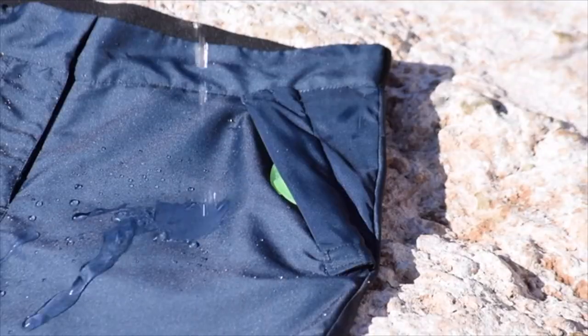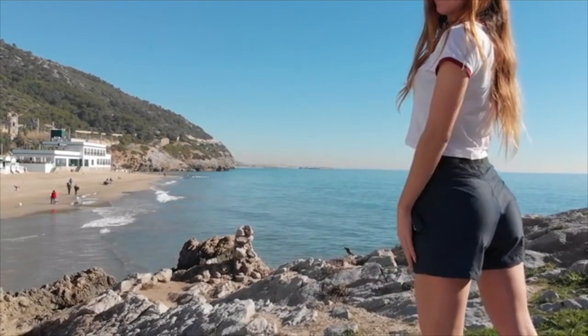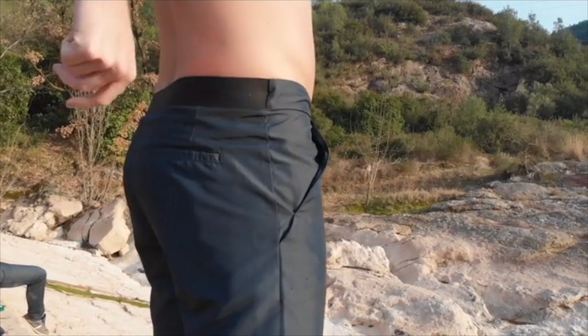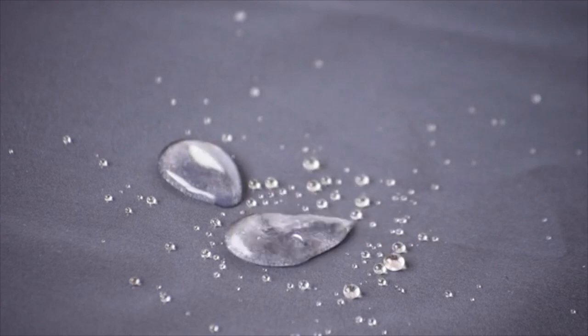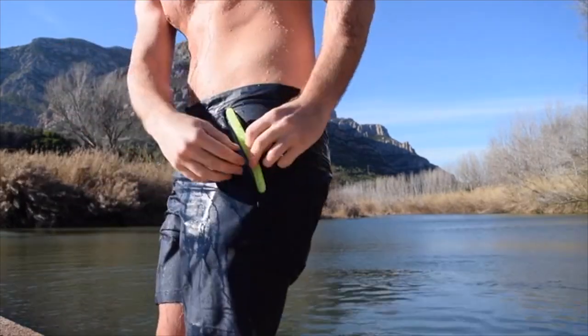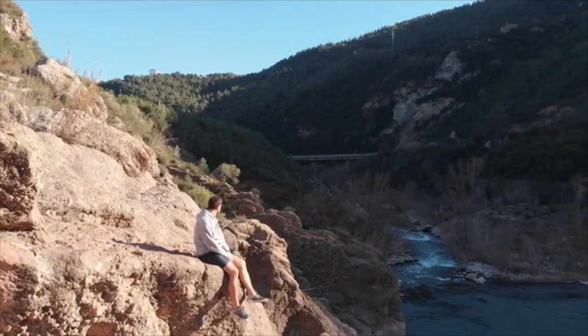The Travel Short is really amazing. It's water-repellent, super breathable, keeping moisture away from the body. It has a comfortable elastic waistband for a perfect fit. Because it repels water, it dries faster than regular fabric. It has a waterproof pocket with auto-lock technology, and it's built to last a lifetime.